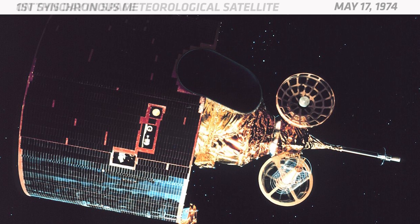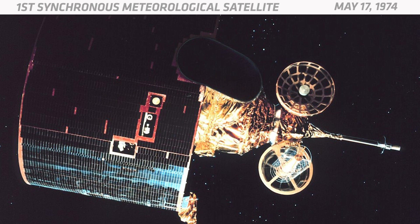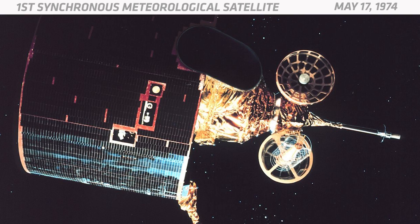It was replaced by the National Oceanic and Atmospheric Administration's new GOES satellite, which was almost identical. And that's what happened on this day in space.